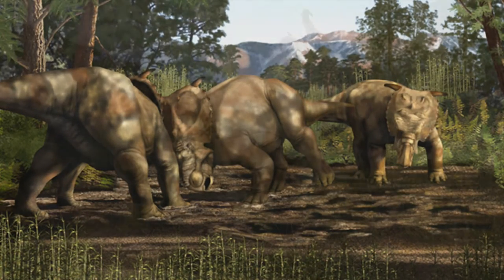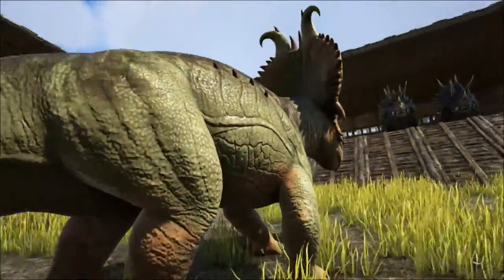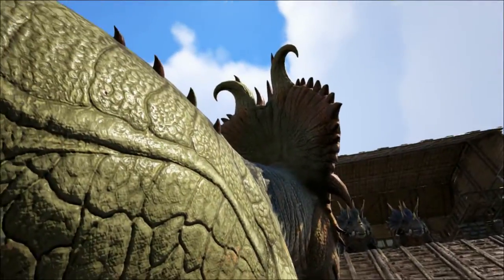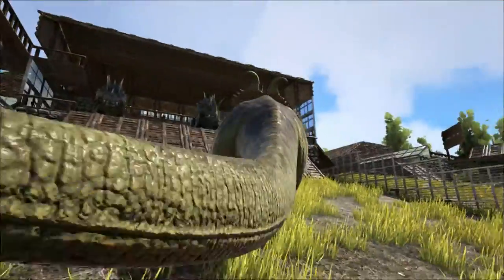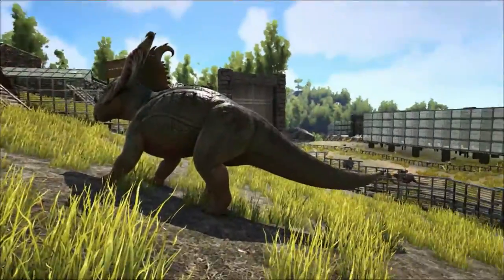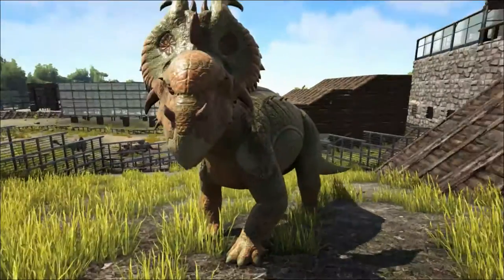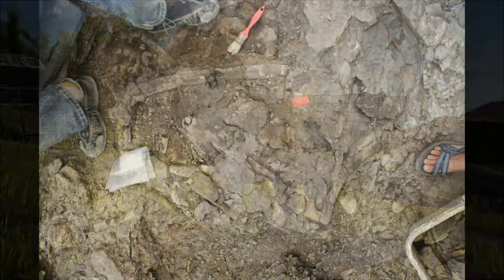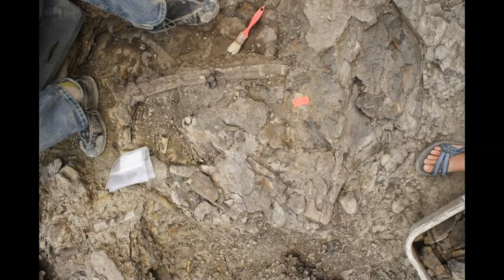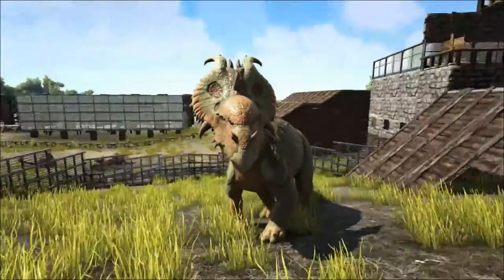These bosses are also used by palaeontologists to differentiate the three different species that have been named, but to most of us they probably all look the same. The most significant discovery relating to the Pachyrhinosaurus was the excavation of the Pipestone Creek bone bed, discovered by Al Lacusta in the early 1970s, but it was not properly excavated until the late 1980s.